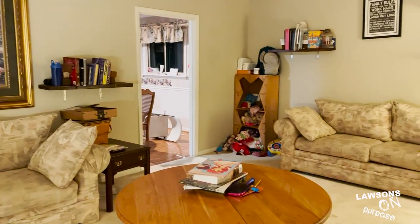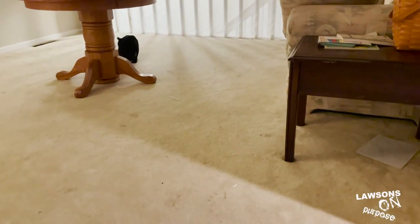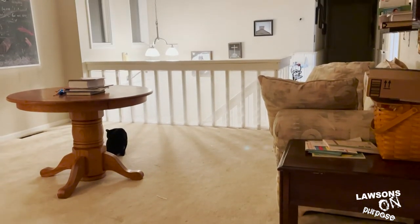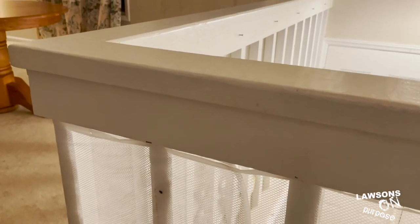This room probably has the biggest changeover from before and after. The plan is to take out the nasty white carpet and put down some nice hardwood flooring, probably a darker wood. Then we'll replace the banister with a darker wood and wrought iron banister going all the way down — and it's baby safe.